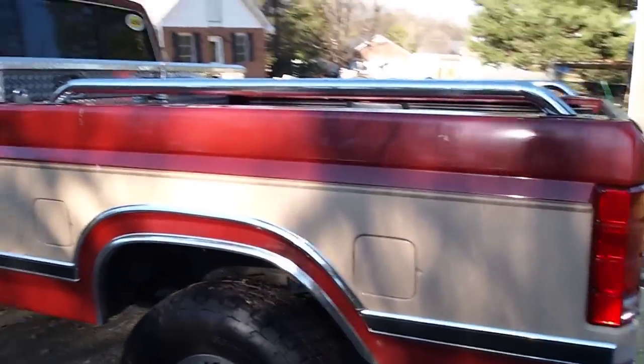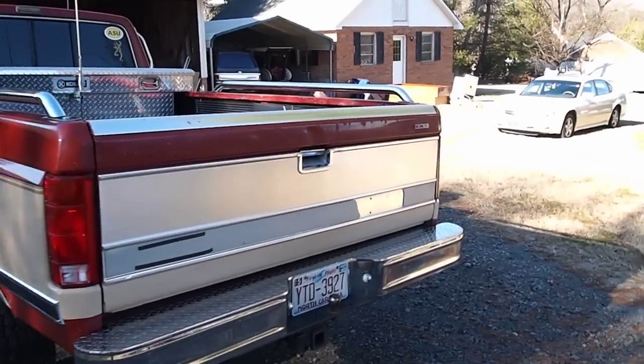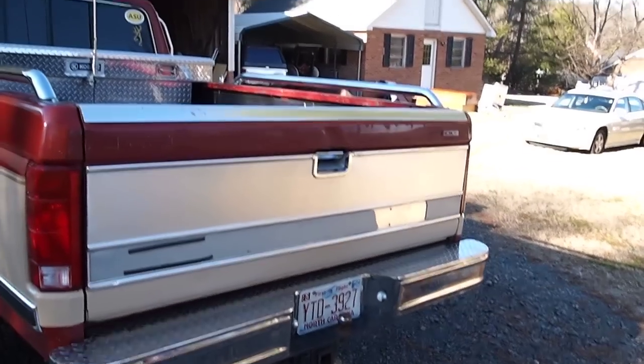It looks clean right now but it's actually pretty dirty. The strip came off the tailgate and looks like crap, but we got to order a new one of those.